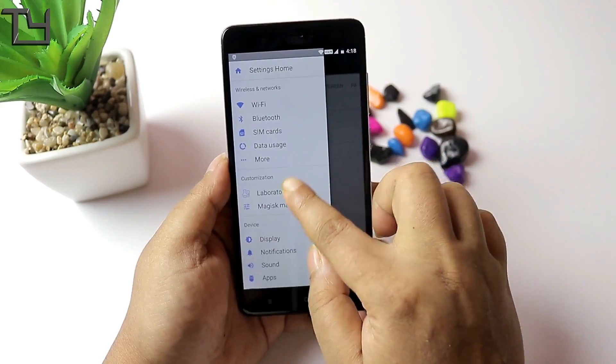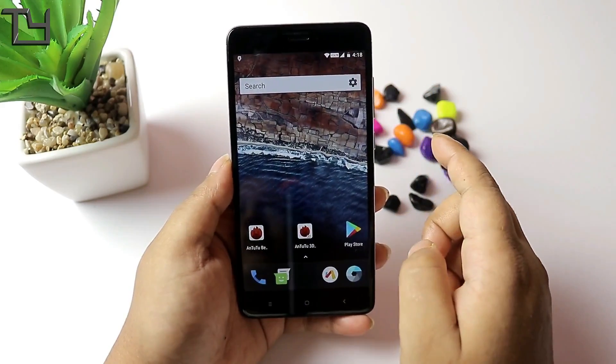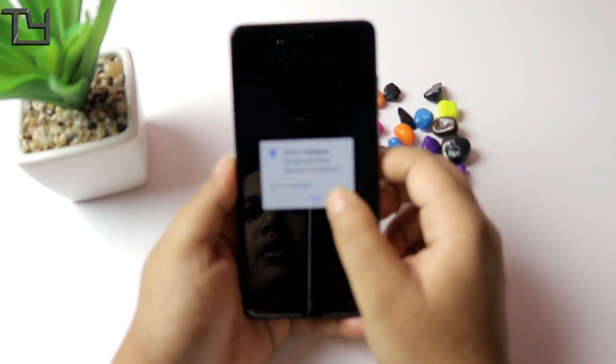I haven't tried video calling and didn't get any option for it. If any ROM provides video calling, let me know via the comment section below.